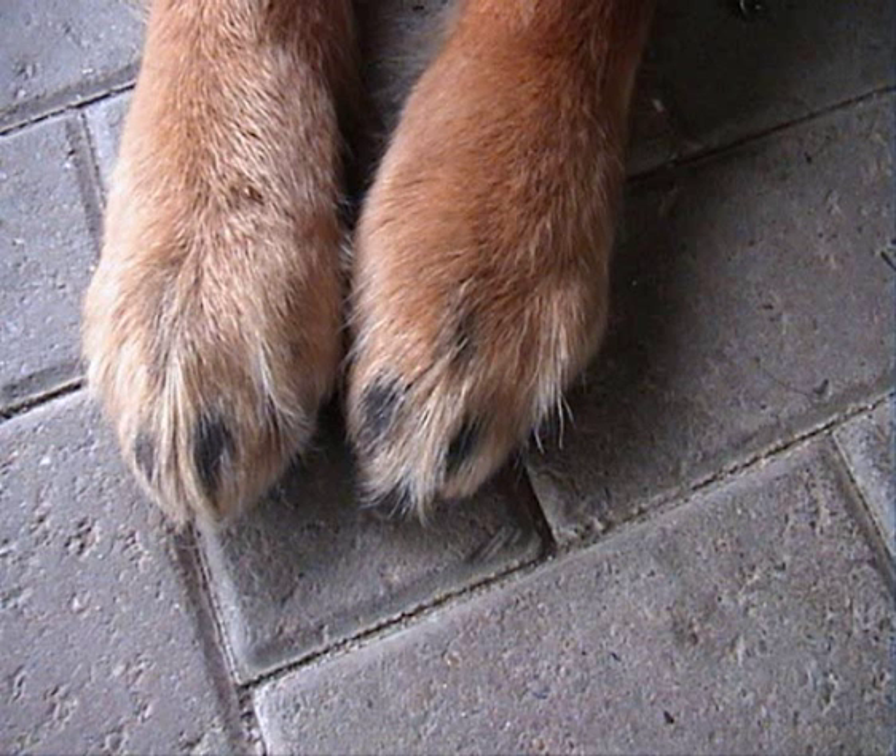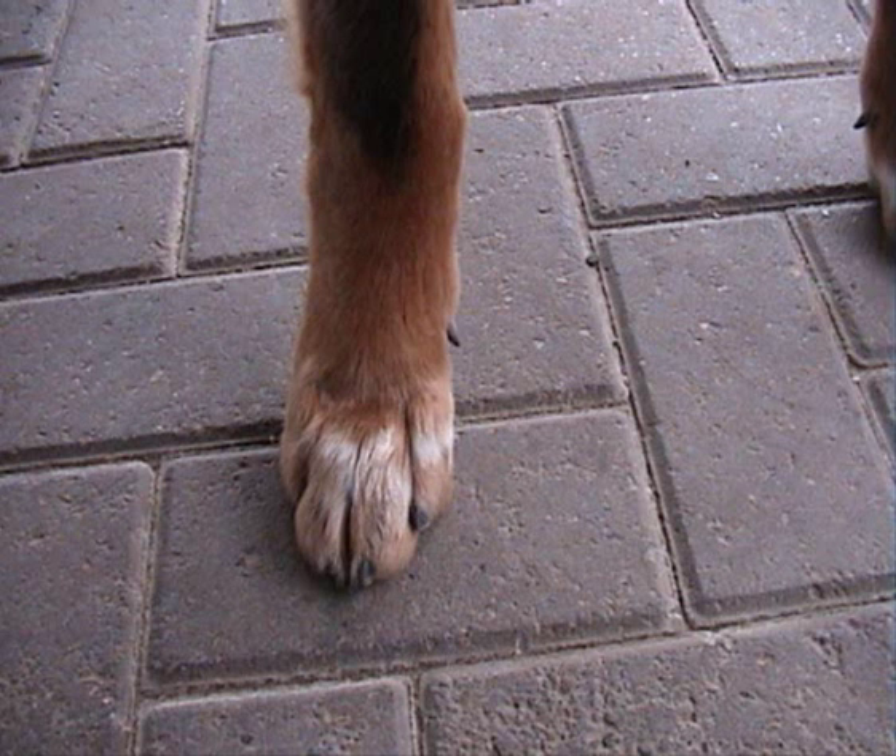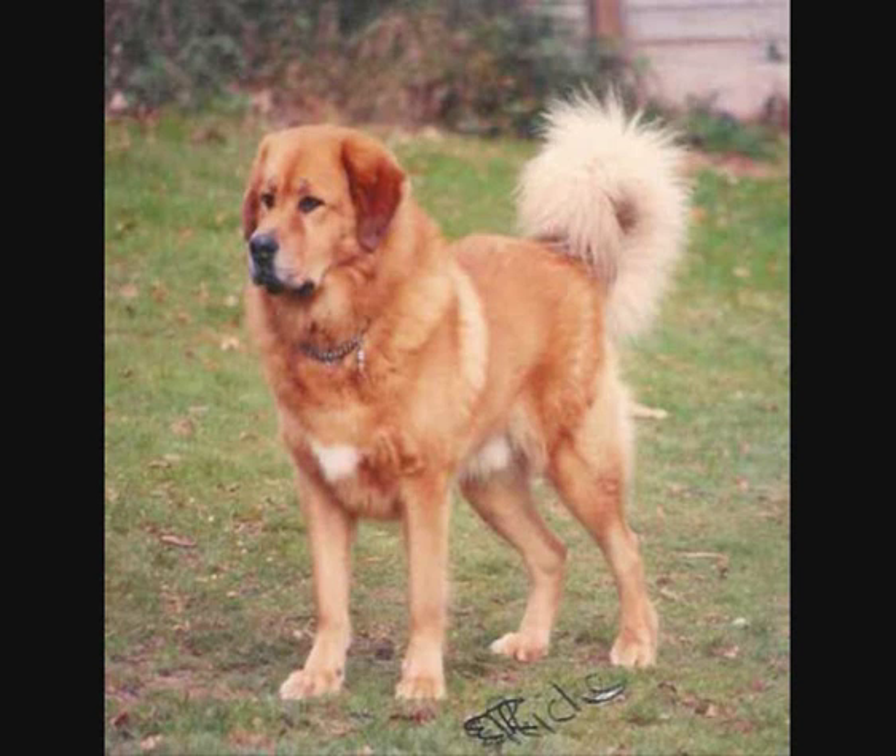Feet. Fairly large, strong, with thick pads. Rounded and compact, having good feathering between toes. Tail. Medium to long. Set on high. Loosely curled over back to one side. Well feathered.